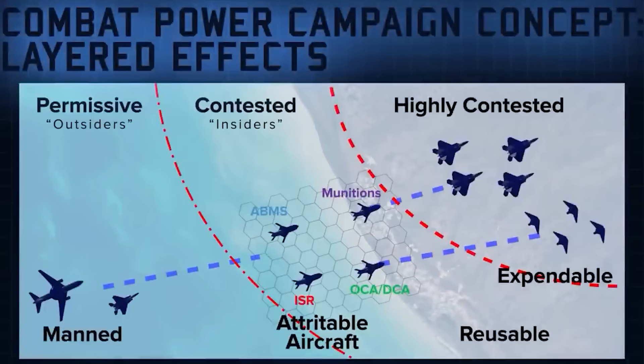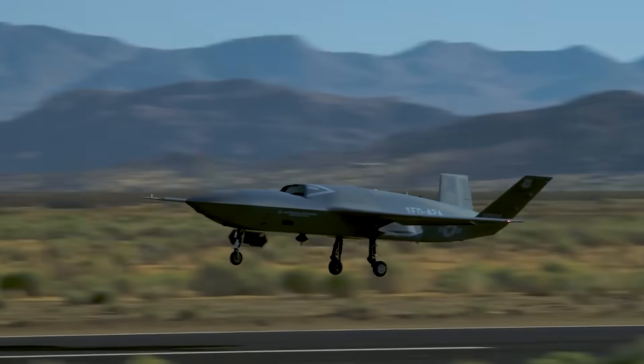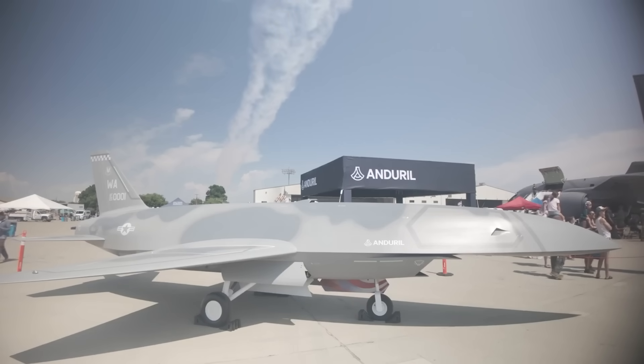A pre-production prototype of General Atomic's YFQ-42 made its first test flight just last week, with Anduril's YFQ-44 expected to follow suit any day now. It isn't quite clear whether Anduril and General Atomics aim to convert their existing fighter drone designs for carrier duty, or if they'll aim to field entirely new ones.